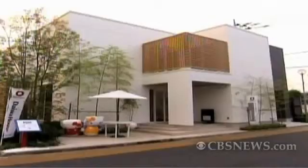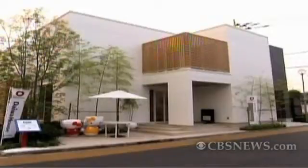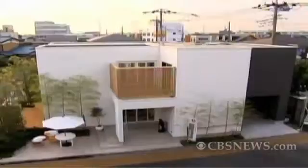By enhancing the electricity-storing technologies, we would be able to make this house fully self-sustainable with the energy generated in the house in the near future. Daiwa's eco houses are expected to go on sale in April next year. Rob Muir, Reuters.